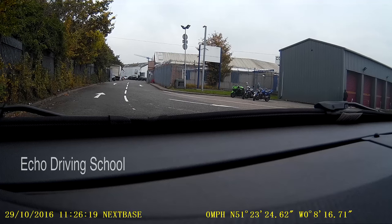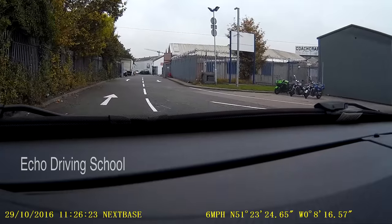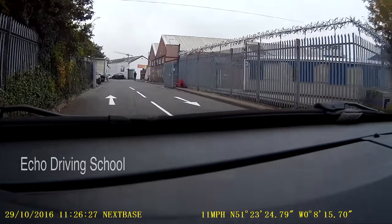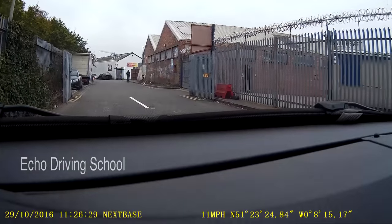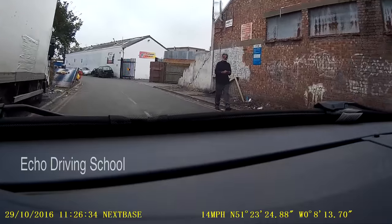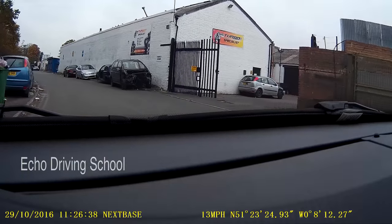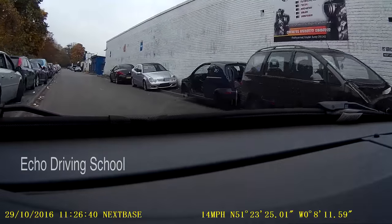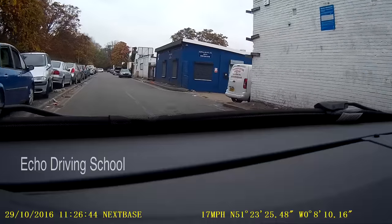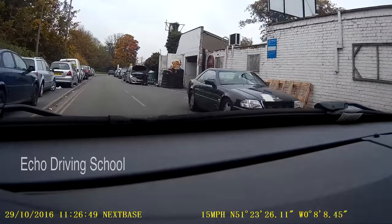When we come out of the test centre, remember to look all around. Inside the test centre it's 10 miles an hour up to the gates; after that you do the appropriate speed for the road. As you're coming here, look out for bikes and other big vehicles — it is an industrial estate, so there will be plenty of other vehicles using the road.